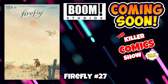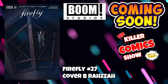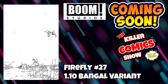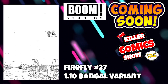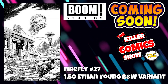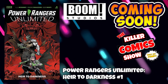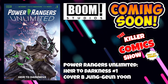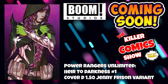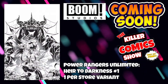Boom Studios up next. We have the very popular Firefly issue 27 with cover B by Raza, cover F the unlockable Virgin variant, a 1-in-10 bangle variant, a 1-in-25 Ethan Young variant, and a 1-in-50 Ethan Young black and white variant. We also have Power Rangers Unlimited: Heir to the Darkness issue 1, which is going to be pretty popular, with cover B by Young Guanyun, a 1-in-25 Vincenzo Riccardi variant, a 1-in-50 Jenny Frisson variant, and a black and white 1-per-store variant as well.